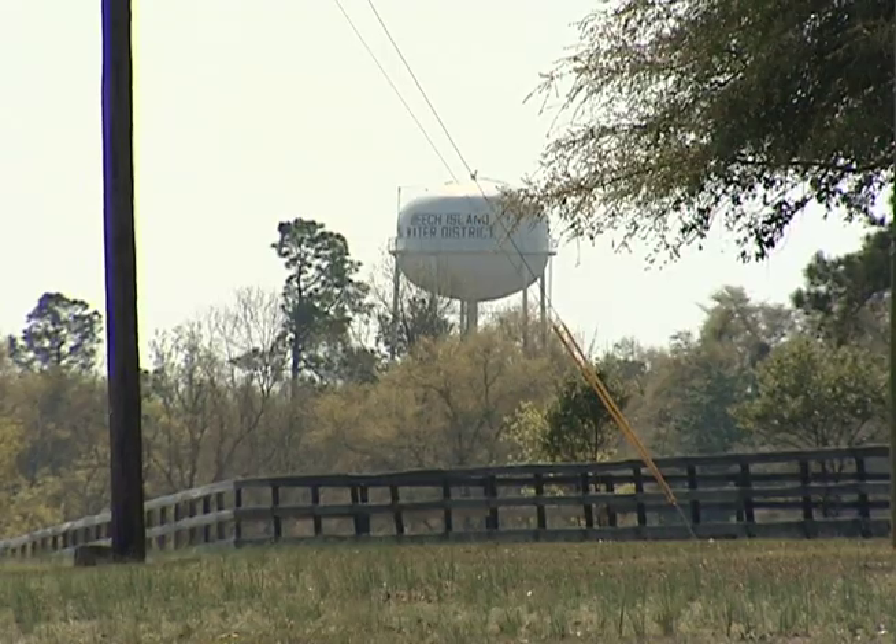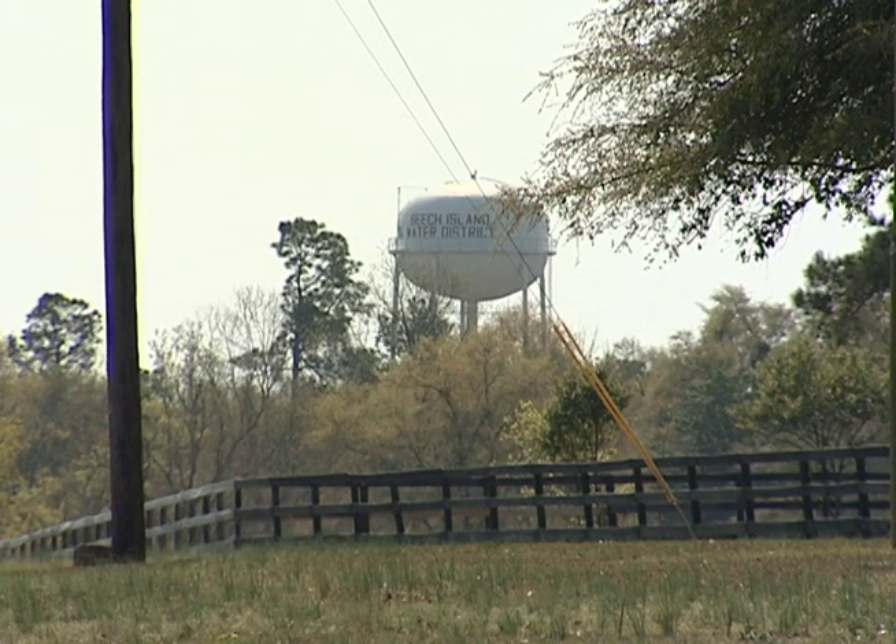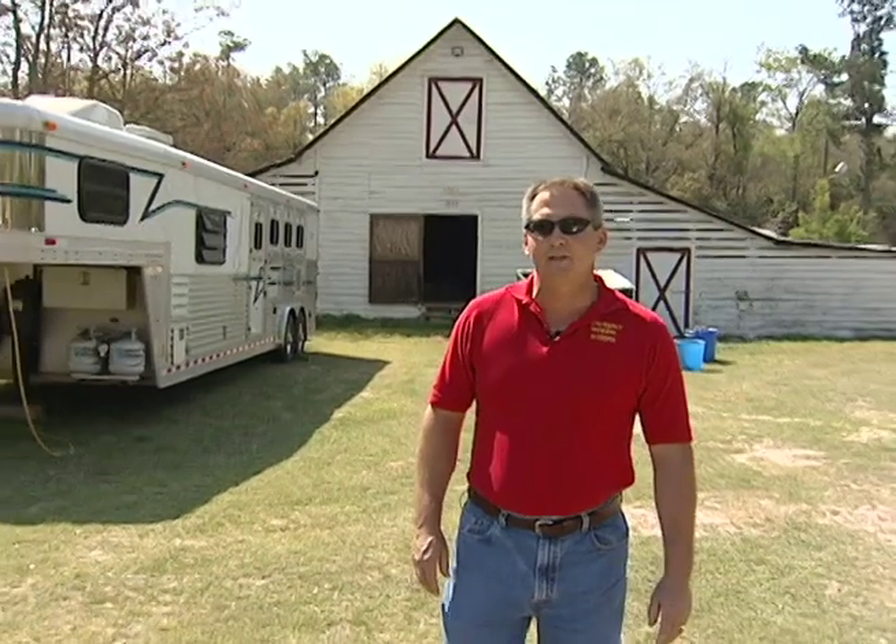An integral part of most municipal water systems is the high-volume water tower that you see in the distance. Now, back at the barn, we're approximately 1,500 feet from the fire hydrant that we pointed out at the beginning of this segment.